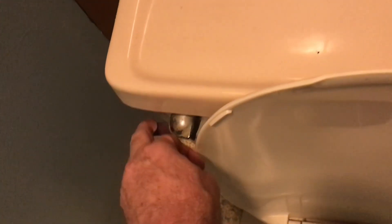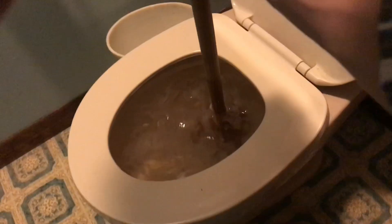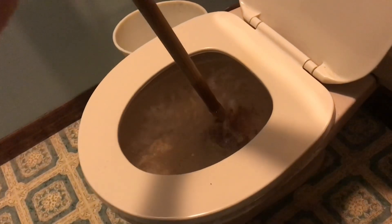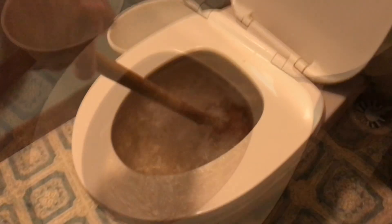Nobody wants to see a clogged toilet. But don't make the mistake of thinking if you flush it again it'll all go down — it won't go down, you'll add more water and it'll all come up. Understanding the problem is half the battle.